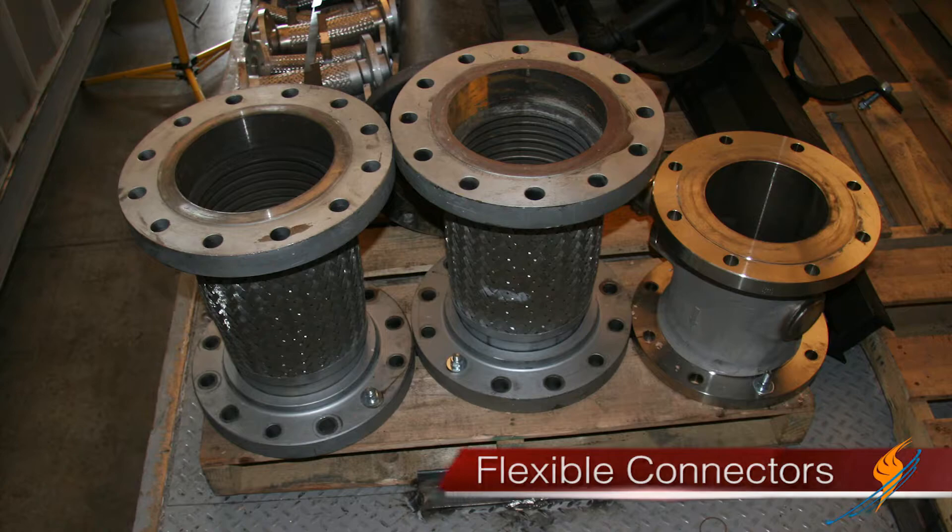Shipping them over there, you get some simpler ways of installing because you can button each container up. We were also able to design into that system all the connecting piping with a flexible connector that connected the piping from one container to the other. So when they got there, there was no welding, no pipe fitting to do. They just took those flexible connectors, hooked the systems up, and bolted it all together.